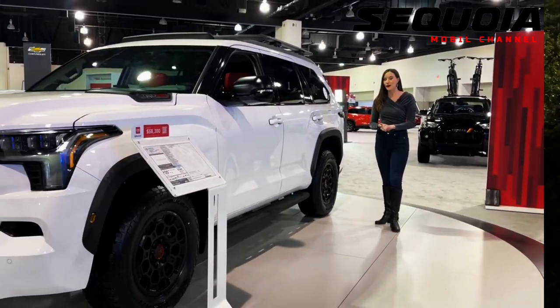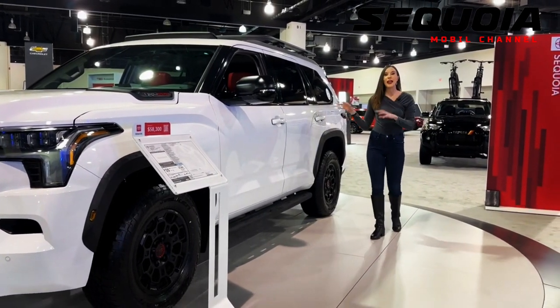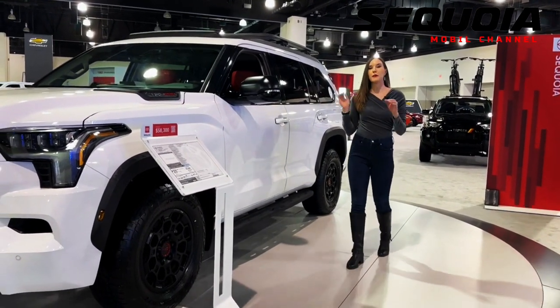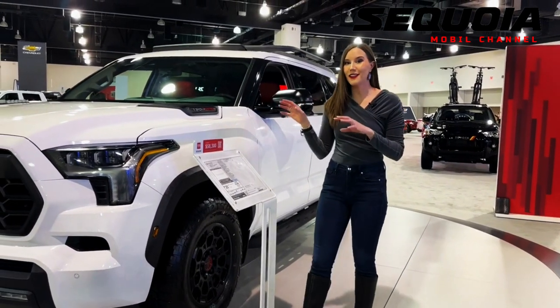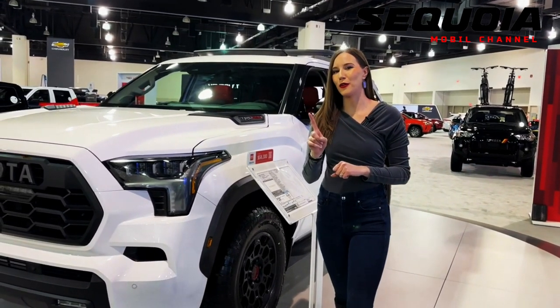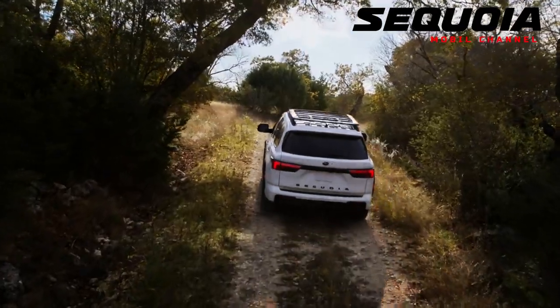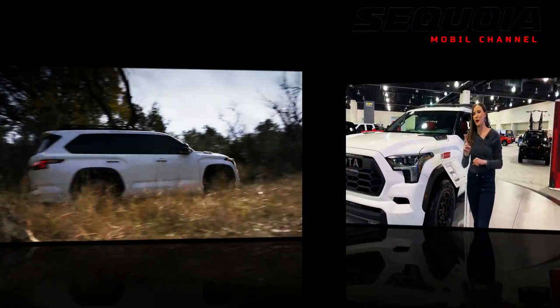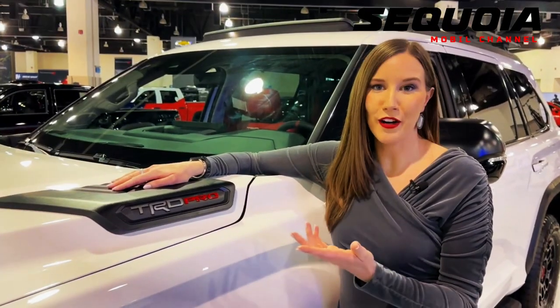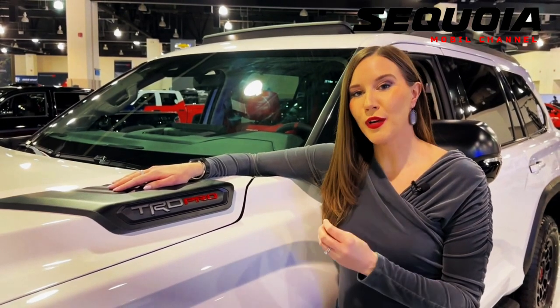The new generation Sequoia has the ability to tow up to 9,000 pounds (4,082 kilograms), which is almost 22 percent more than the previous generation. There is an optional collapsible, extendable, and retractable towing mirror for better visibility when towing. The panoramic view monitor offers a wide view of the vehicle and its surroundings when maneuvering.